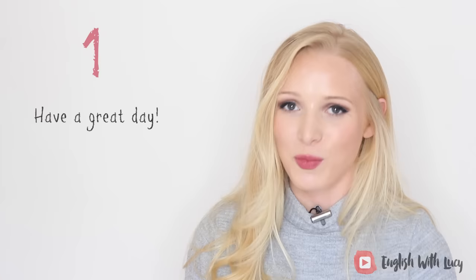Now let's talk about formal, professional, and old fashioned ways of saying goodbye in English. The first one is very American and it's used in business or service situations: 'have a great day.' I was so surprised when I went to the USA because everyone wanted me to have a great day.